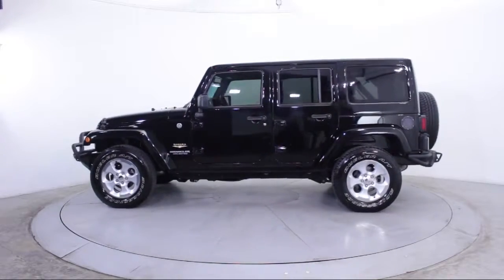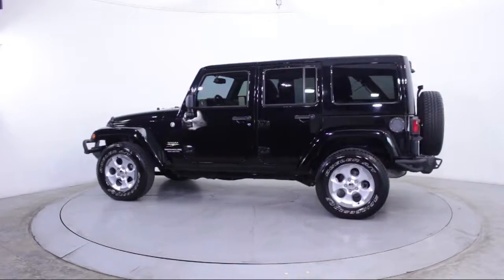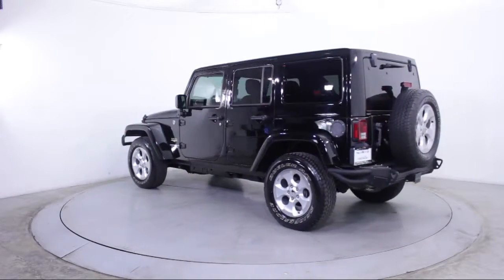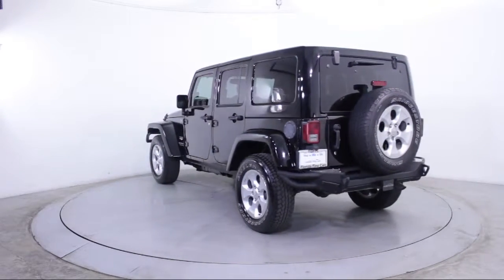It also features Traction Control, Power Windows, Fog Lights, CD Player, Side Airbags, Anti-Lock Braking, and has less than 35,000 miles on the odometer.